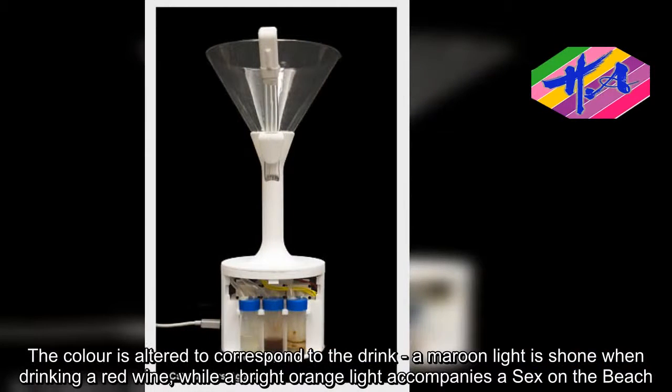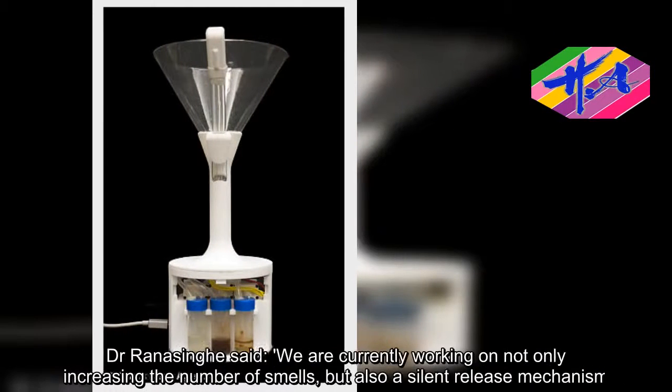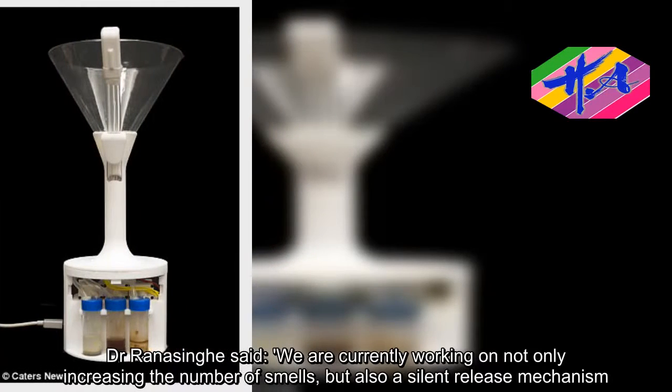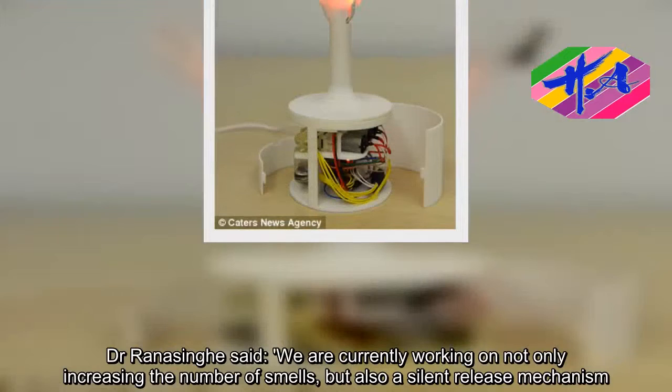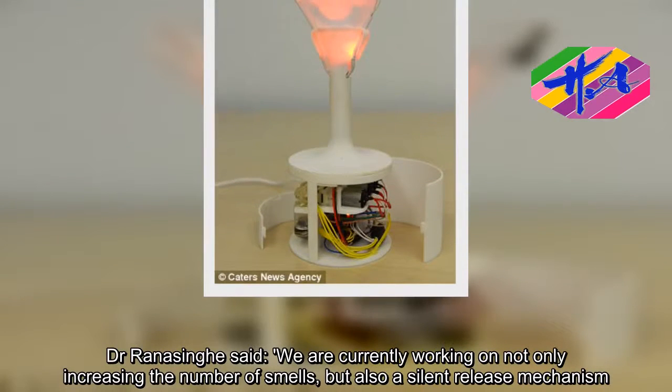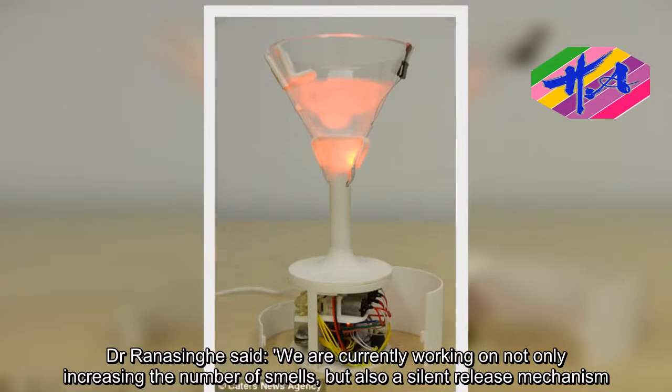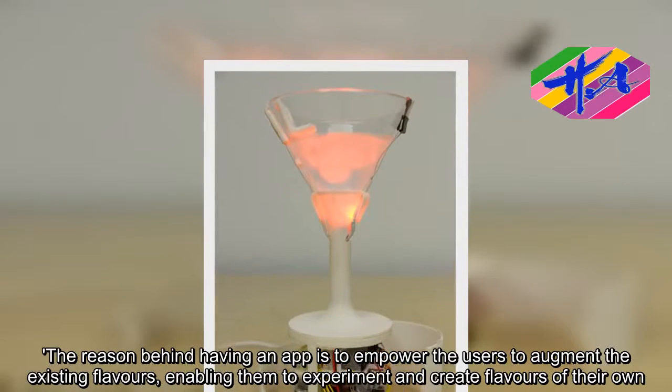Dr. Rana Singh said: We are currently working on not only increasing the number of smells but also a silent release mechanism. The reason behind having an app is to empower the users to augment the existing flavors, enabling them to experiment and create flavors of their own.